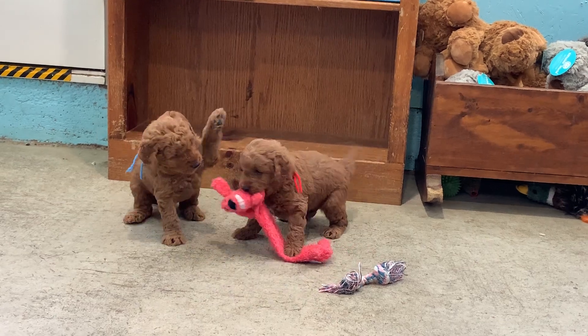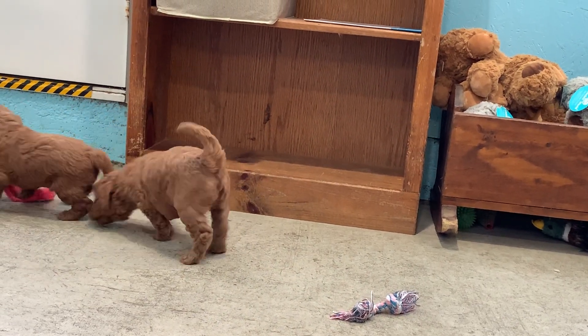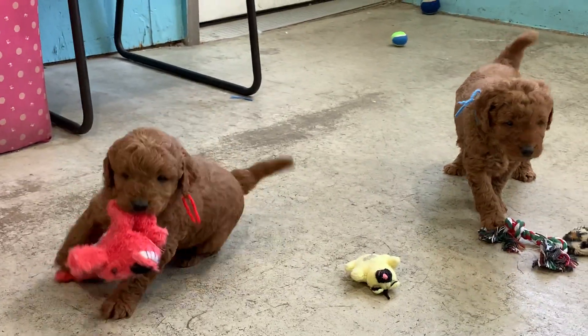So the red ribbon's Milo. Blue is Murphy. They are playful now — they just woke up from their nap. Aren't they sweet? Look at him. You're so proud — yeah, you're so proud you got your toy.